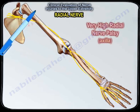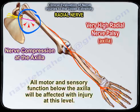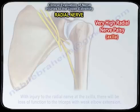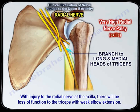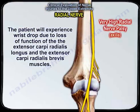Let's start with the very high radial nerve palsy at the axilla. With nerve compression at the axilla, all motor and sensory function below the axilla will be affected. With injury to the radial nerve at the axilla, there will be loss of function of the triceps with weak elbow extension. The patient will experience wrist drop due to loss of function of the extensor carpi radialis longus and the extensor carpi radialis brevis muscles.